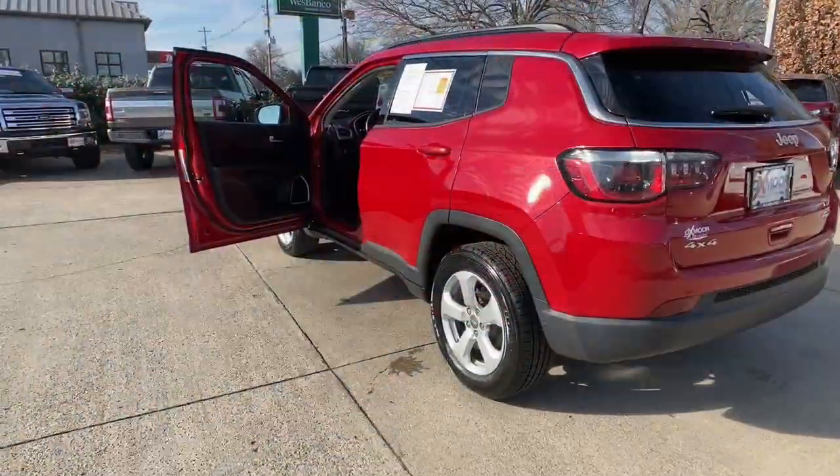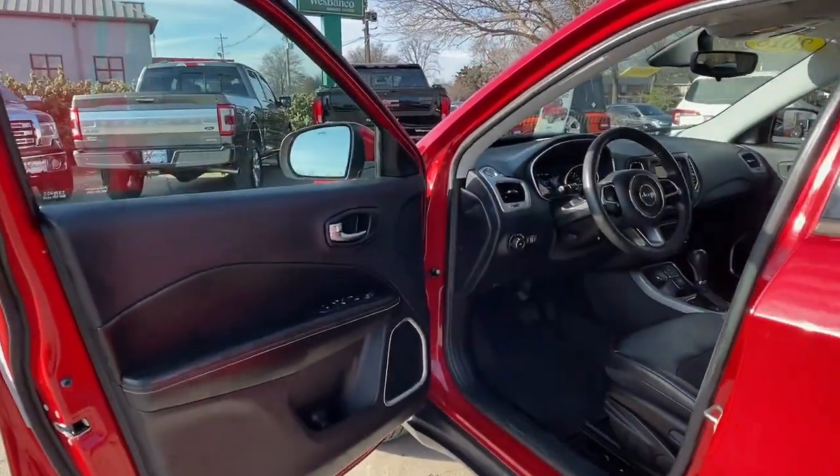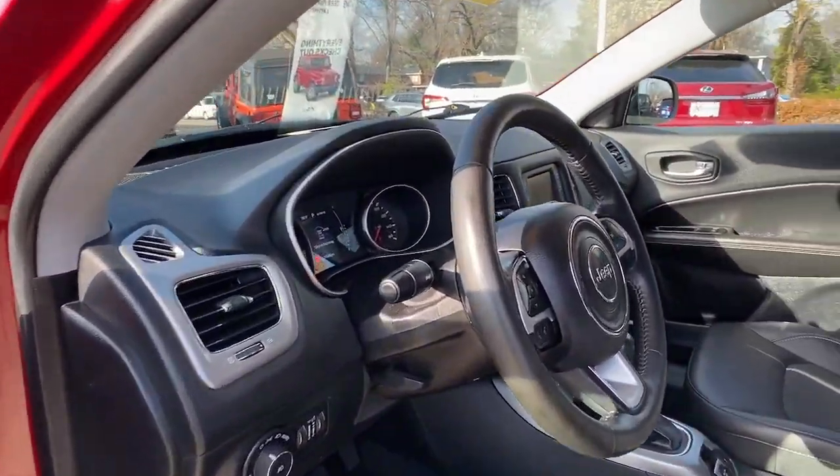It offers the perfect blend of SUV versatility and state-of-the-art safety technology. These are just some of the great options this vehicle comes with.